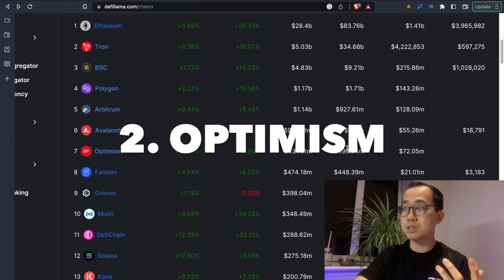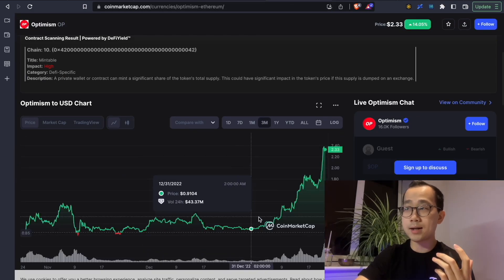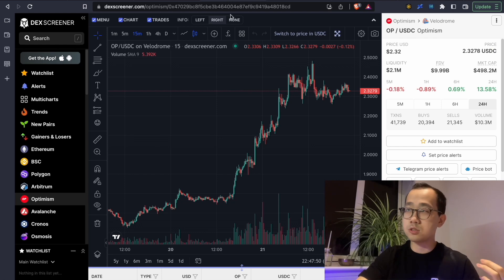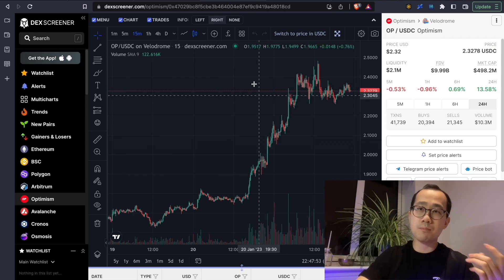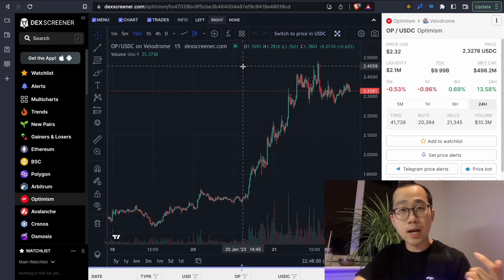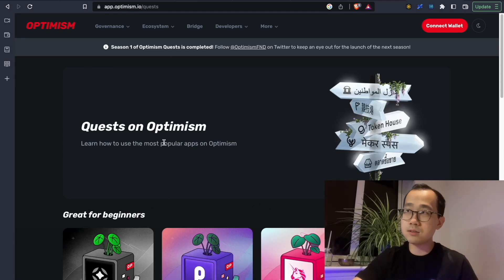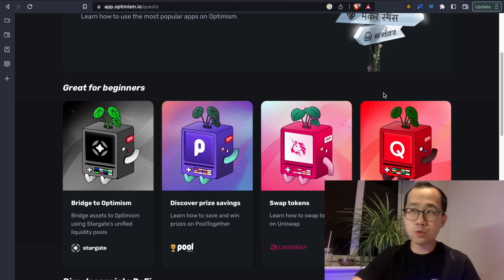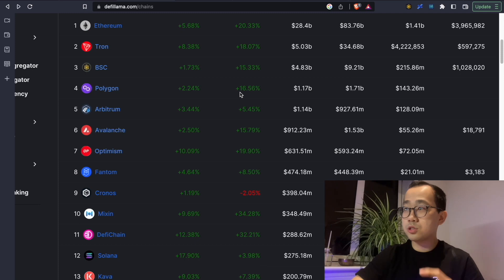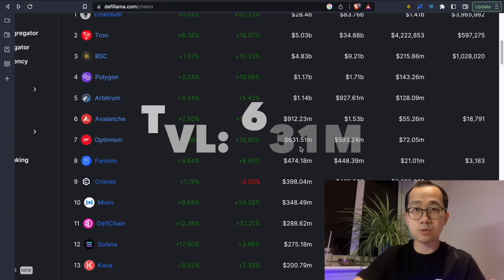Another example is Optimism, which has been pumping lately — up quite a bit just in the past month alone. If you've been holding OP tokens, congratulations. The idea is there must be a lot of USDC or stables going in to buy the OP token, speculating ahead of airdrop 2. People were speculating that completing quests until January 17th would grant an airdrop — that hasn't been confirmed yet, but speculation is speculation. We again see that the stables amount is less than the total value locked.